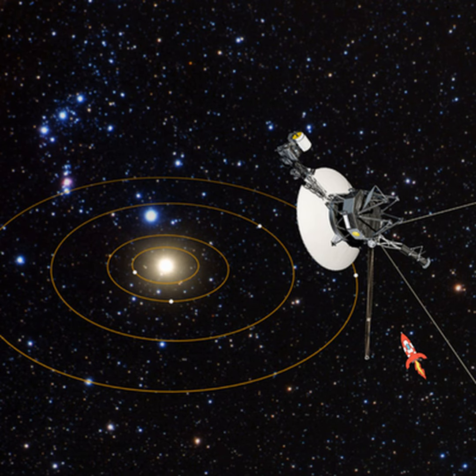The United States is returning humans to the Moon. President Donald Trump this week signed Space Policy Directive 1 at the White House, which is designed to refocus national space policy with a US-led integrated program with the private sector and international partners for a human return to the Moon, followed by manned missions to Mars and beyond. The President describes it as a first step for returning American astronauts to the Moon for the first time since 1972.